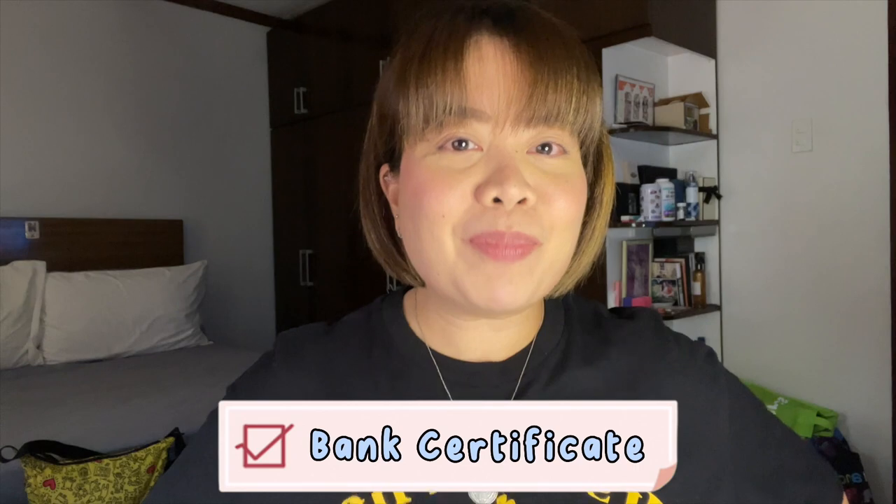Number seven is yung bank certificate — one of the important requirements pag mag-a-apply ka ng visa. Dito kasi titignan ng embassy if financially capable ka mag-travel sa Japan. Itong bank certificate, pwede kayong mag-request na ito sa bank nyo, at may payment lang siya — like 100 pesos per certificate, depende yun sa bank nyo.